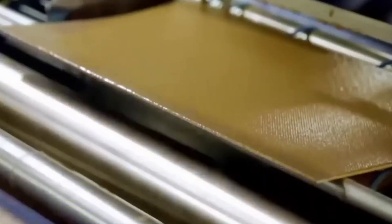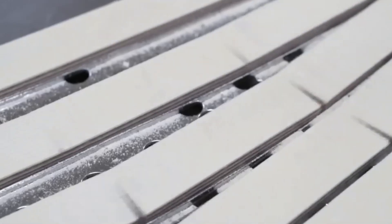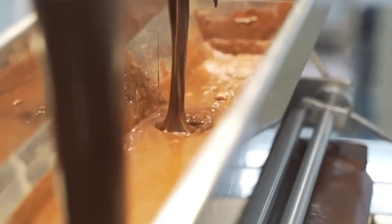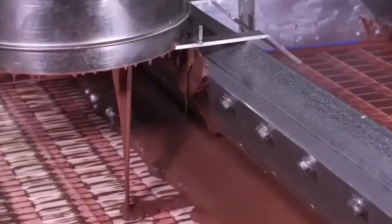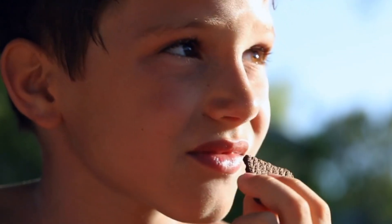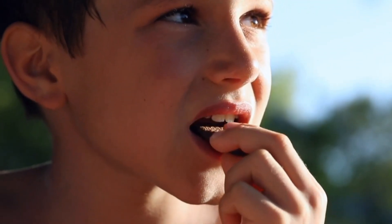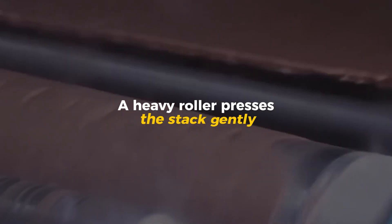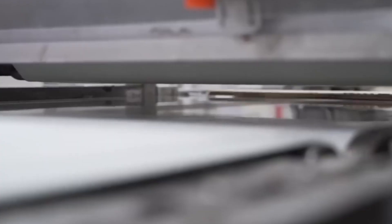Once the wafer sheets have cooled, they enter the layering line, where KitKat's iconic structure begins to take shape. A fine stream of chocolate cream — made from crushed wafer crumbs mixed with cocoa butter — is evenly spread across each wafer sheet. This recycling of wafer trimmings isn't just sustainable; it's what gives KitKat its distinctive flavor inside every bite. Automated arms stack three wafer sheets, one over another, creating a sandwich about the thickness of a chocolate bar. A heavy roller presses the stack gently, bonding the layers without crushing their delicate texture.